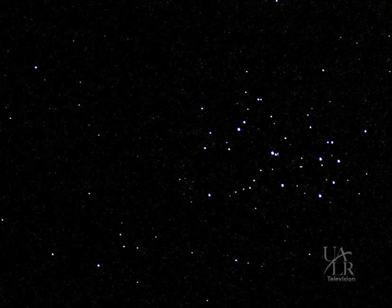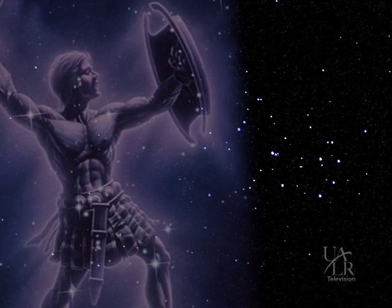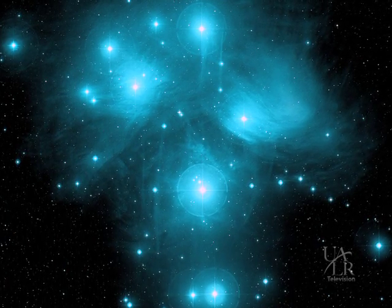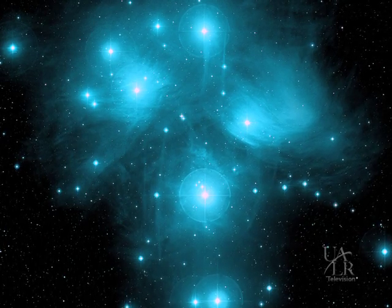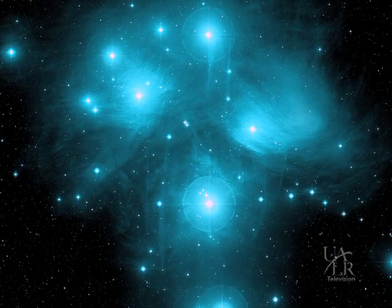According to one Greek legend, the Pleiades are seven nymphs who are being pursued by a rather amorous Orion, whose constellation is adjacent to Taurus. The goddess Artemis placed the nymphs in the sky for protection, and to this day Orion still vainly chases them across the heavens. If you took a long-exposure photograph of the Pleiades, it would reveal a ghostly-looking cloud of ionized gas and dust surrounding the stars, once thought to be a remnant of the nebula from which the stars were born, but more recent evidence indicates it's an interstellar gas cloud that just happens to be passing in front of the star cluster.